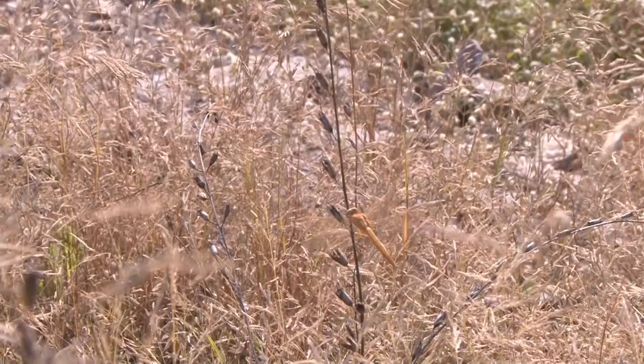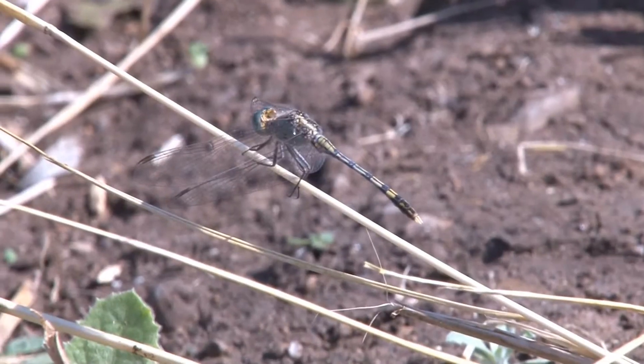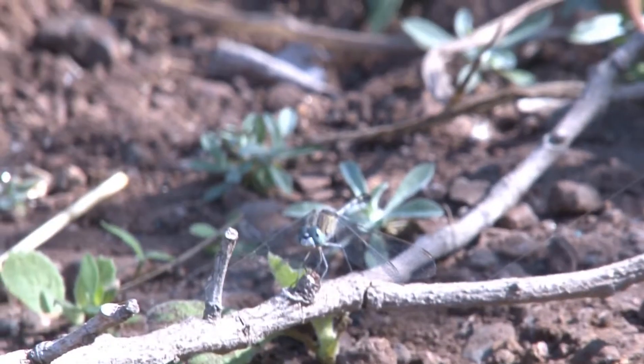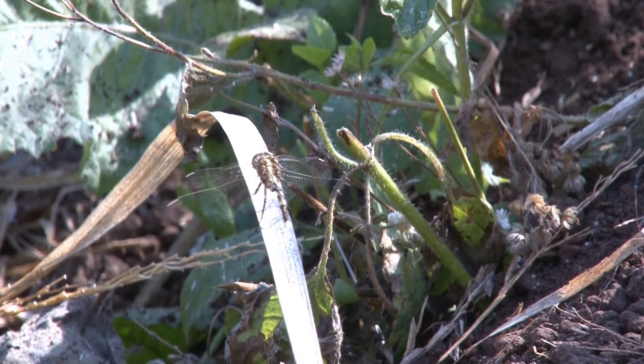A quiet presence will usually not disturb the dragonfly's normal behavior. Settle down and give them some time to settle back into their normal routine. Their large multifaceted eyes, combined with their wings, make them successful predators.